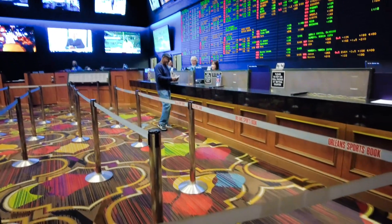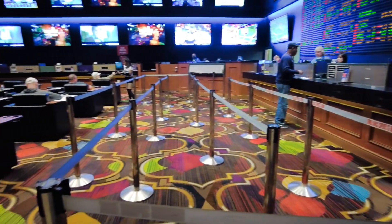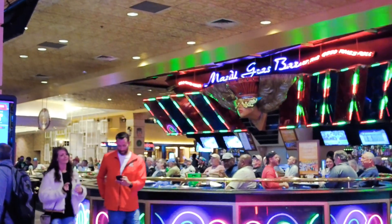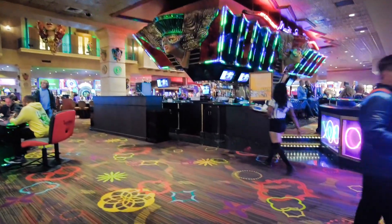Here is the Orleans Race and Sportsbook. It seats 125 people and is located right next to the Mardi Gras Bar. Let the good times roll.